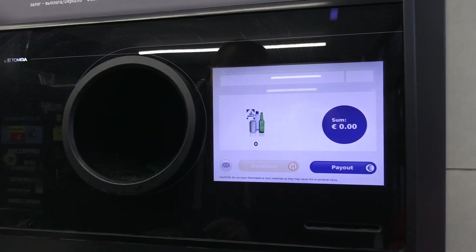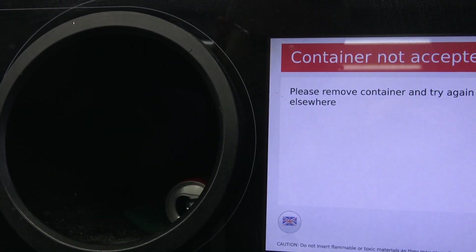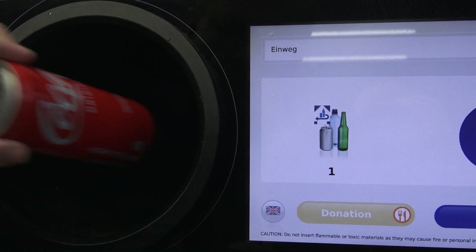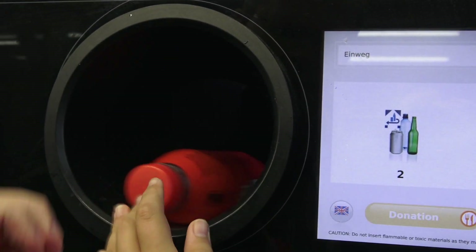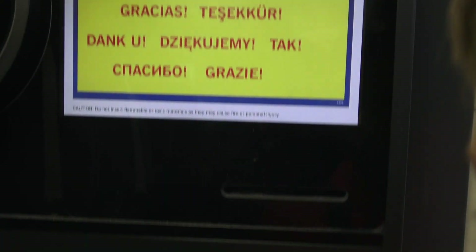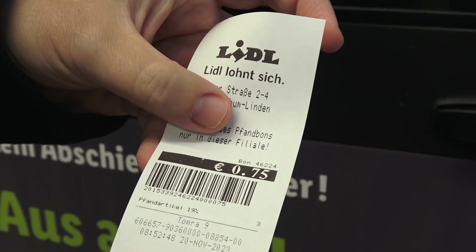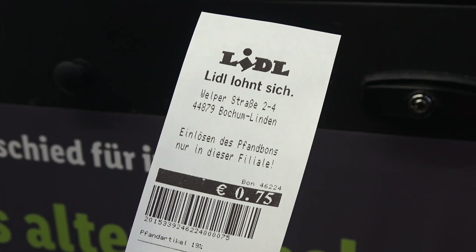Let's put it here. We have 25 cents. And now we press — and this is an old hobby. 25 cents money we can spend in the shop. Let's go.